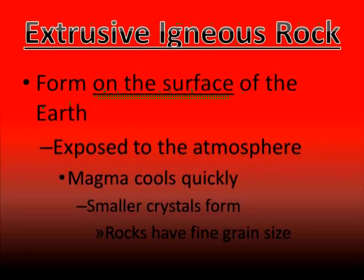If lava forms on the surface of the earth, we would then refer to it as being extrusive igneous rock. Extrusive igneous rock is going to be exposed to the atmosphere, meaning it's going to be exposed to things like water, air, and weather. When lava is exposed to these things, it's going to cause it to cool much more quickly.